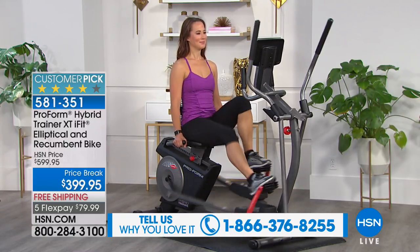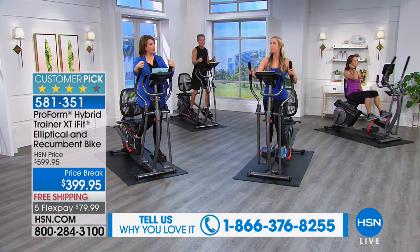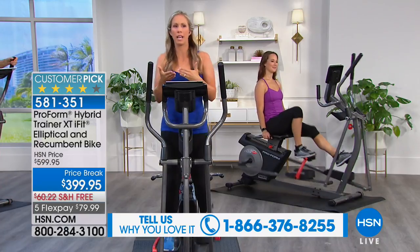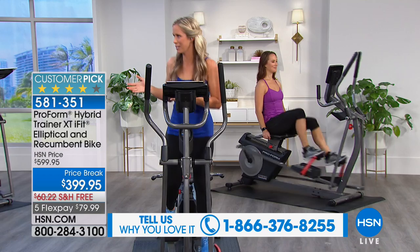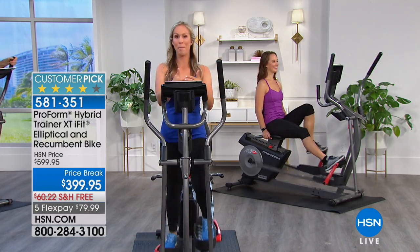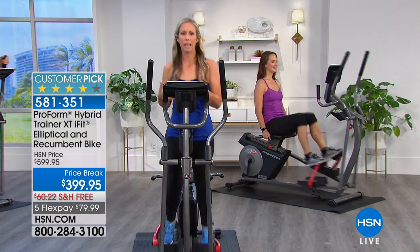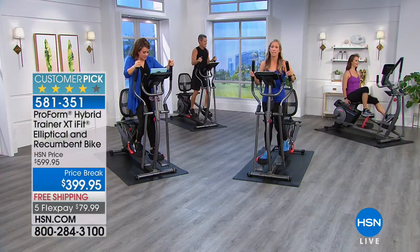It doesn't just do one thing. Fitness is a journey — it's a never-ending journey. I remember two years ago I did a fitness competition, and then a year later I was pregnant. It's a never-ending journey of giving back to yourself. And the hybrid is the perfect piece to do it because it's two-in-one.